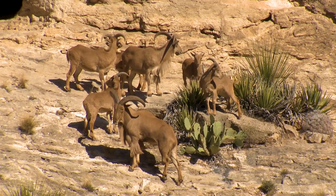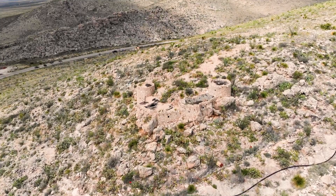So next time you're walking through the Chihuahuan Desert, think about everything we do — from satellites overhead to cave research underground — to help preserve this beautiful ecosystem.